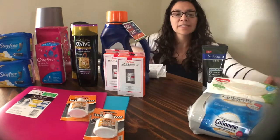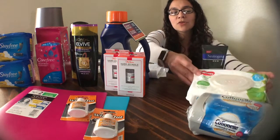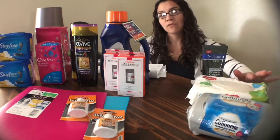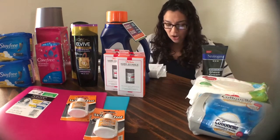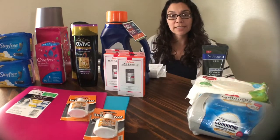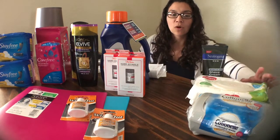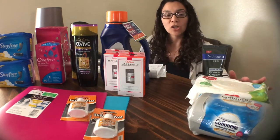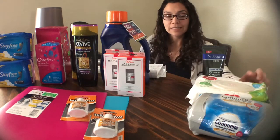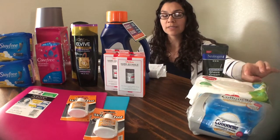The next thing I got was the Huggies Natural Care Wipes. These were $1.84 at Walmart. I used a $0.50 off printable coupon — I'll leave the link down below — bringing the price to $1.34 at store. I submitted the receipt for a $1 rebate on Checkout 51, leaving these to be $0.34 after coupons and rebates.